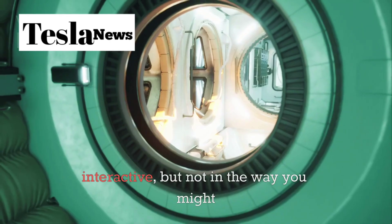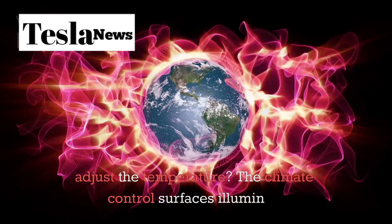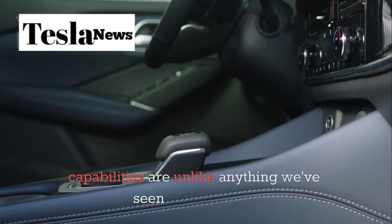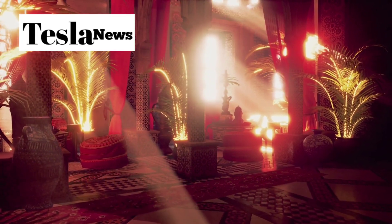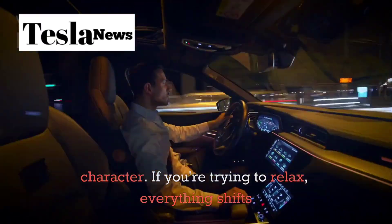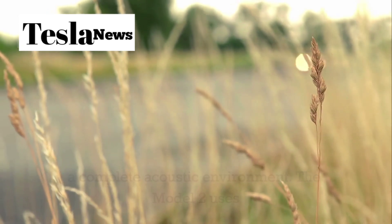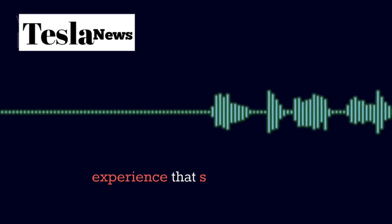Every surface in the Model 2 is interactive, but not in the way you might expect. Rather than buttons and switches, the interior responds to your presence and intentions. Need to adjust the temperature? The climate control surfaces illuminate and become responsive as your hand approaches. Want to change the music? The audio controls appear exactly where your fingers naturally fall. The personalization capabilities are unlike anything we've seen in automotive technology. The Model 2 learns your preferences for lighting, temperature, seating position, and even audio characteristics, then adapts the entire environment to match your current mood and needs. If you're feeling energetic, the cabin takes on a more vibrant, dynamic character. If you're trying to relax, everything shifts to create a more calming, serene atmosphere. The audio system uses advanced spatial audio processing to make it feel like you're inside the music rather than just listening to it — every song becomes a three-dimensional experience that surrounds you completely.